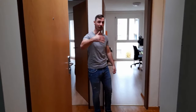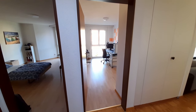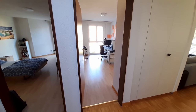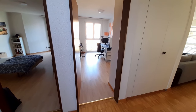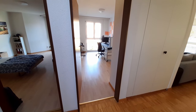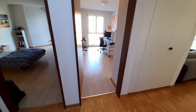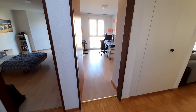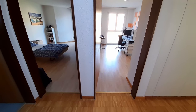Hey, welcome everybody to this apartment tour of my new apartment — it's actually not that new anymore since I've been living here for almost four weeks now. For anyone who doesn't know, it's an 80 square meter apartment with three and a half rooms — that's how we count it here in Switzerland. I'm right in front of the entry door, so let's just go through it.